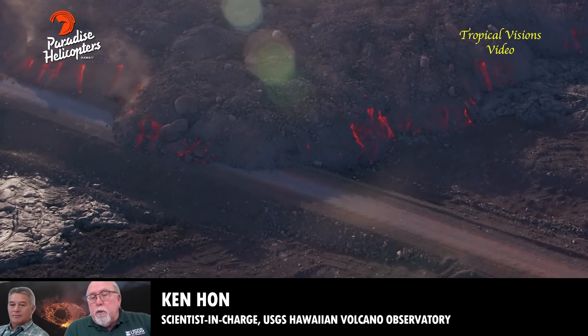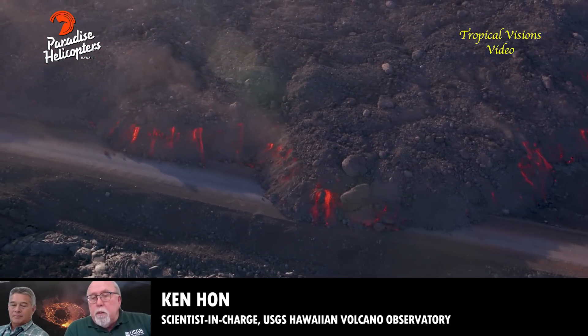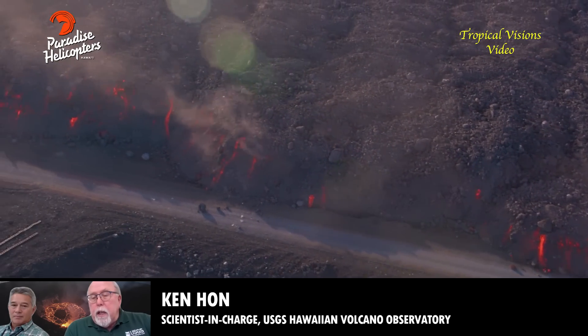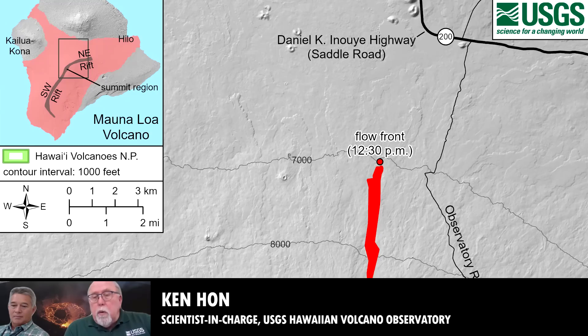The lava will extrude lobes, and those lobes could actually block future lobes. And we're right on the divide between lava going to the east and the west sides of the island. So we don't really know which way the lava flow will ultimately go if this does end up being the main lava flow for the eruption. So there's a lot of uncertainty here.